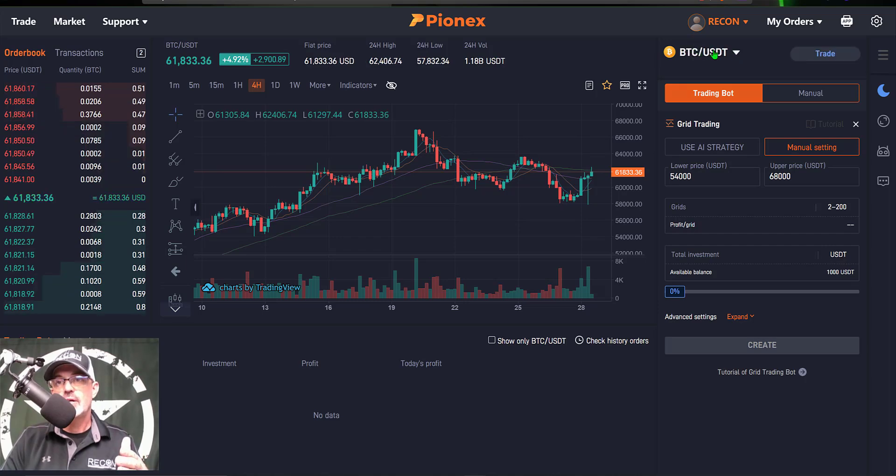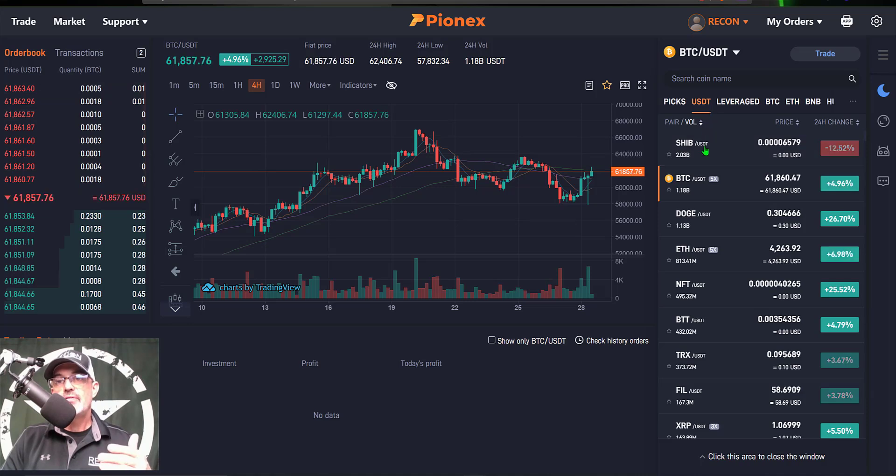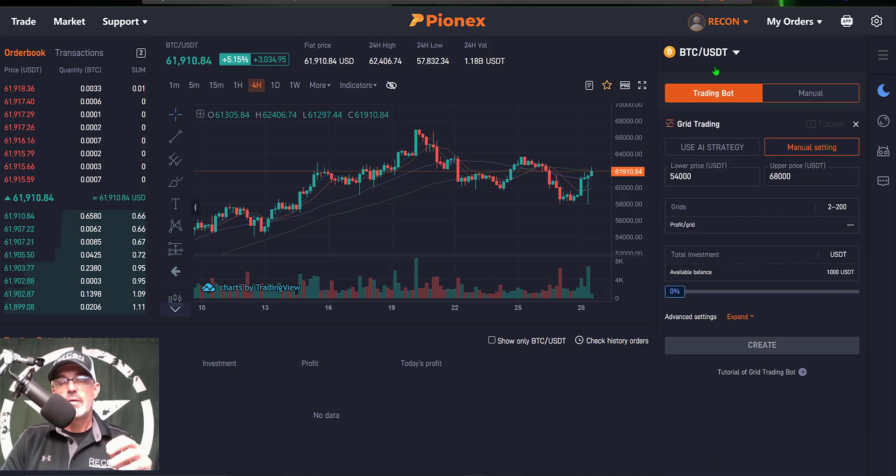I'll give the bot a little room to maneuver and take the upper limit up to 68,000. I have selected BTC/USDT to deploy this bot on, but if you click the pair selector you can see they offer a wide variety of assets to trade. They also offer leveraged bots, but we'll cover that in a different video — so hit that subscribe button so you don't miss it. Now with my pair selected and my lower and upper price set, I need to select the number of grids, or open limit orders. I'm going to start with 30 grids.